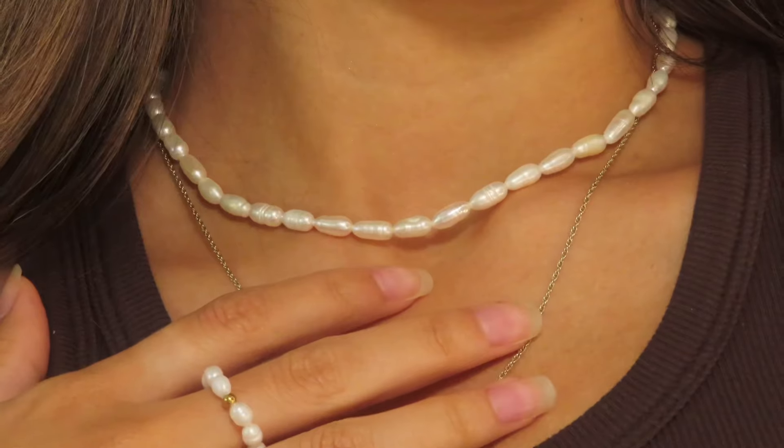This is what the choker looks like on — oh my god, so pretty. I'm so obsessed with both of these items right now. I'm literally obsessed with this duo. I love it so much, it's so dainty and pretty, and it feels like great quality — it does not feel like it's going to break or anything.